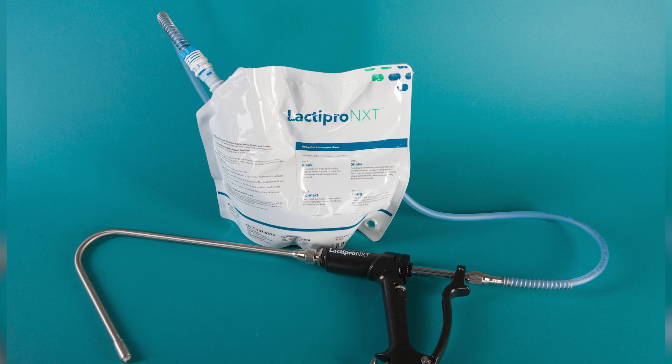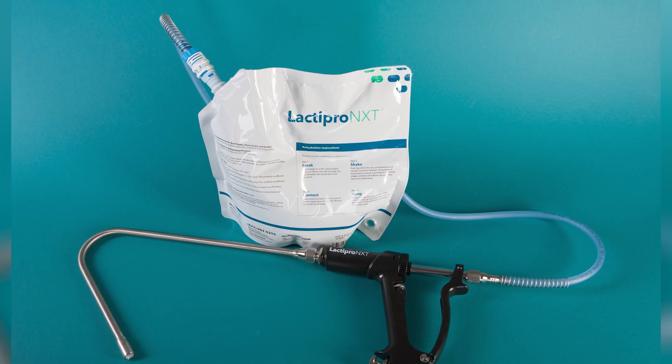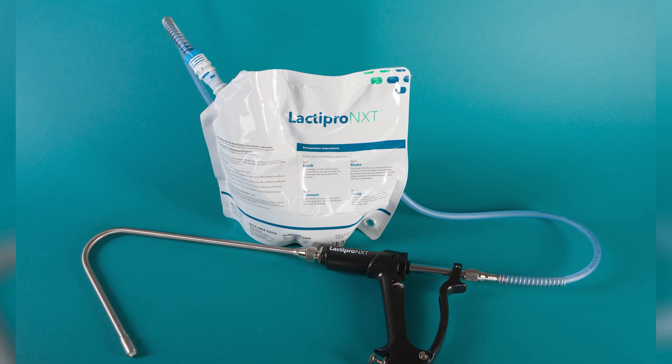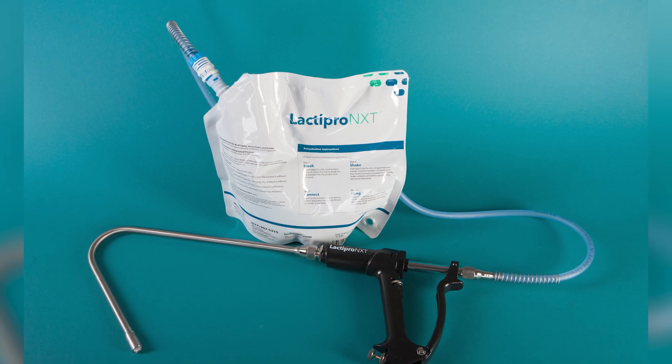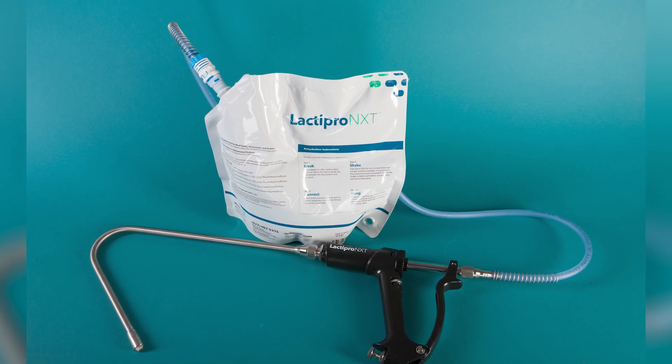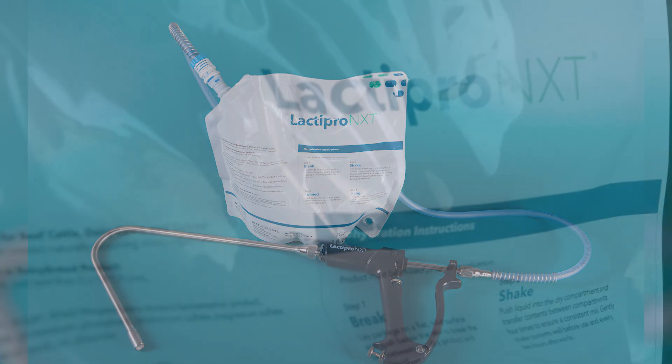Lactepro NXT has a shelf life of 12 months at date and time of manufacture. However, the actual shelf life of product as you receive it may be less than this. This is a considerable improvement over the former product, Lactepro Advance, which had a 14-day shelf life.